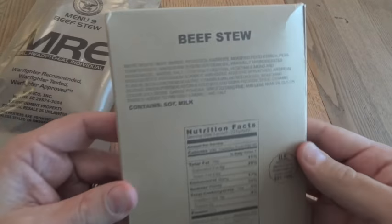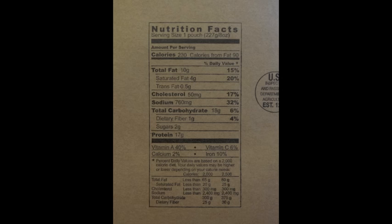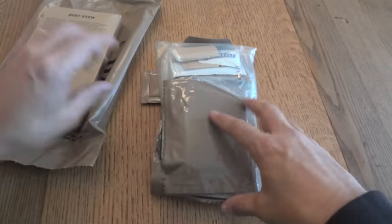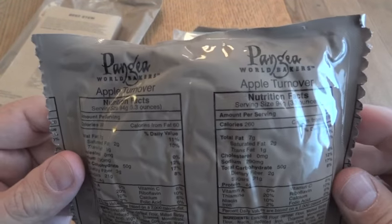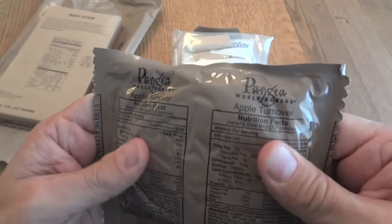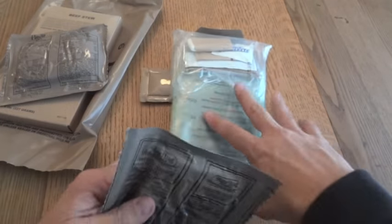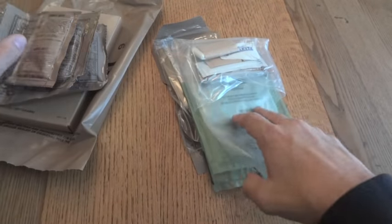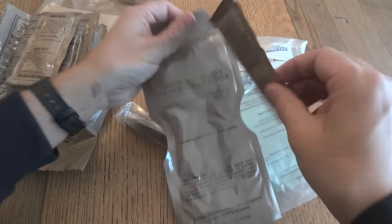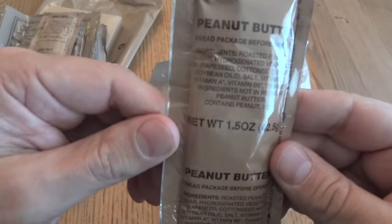Here's our entree, beef stew. Here's the ingredients if you want to look at those, and the nutrition facts. I haven't had this before — apple turnover. That's interesting. And a wheat snack bread with apple jelly and peanut butter. So we're going to have peanut butter and jelly for that one.